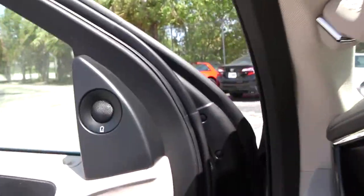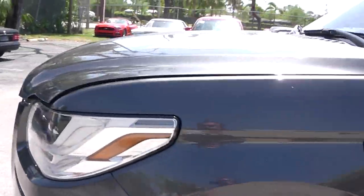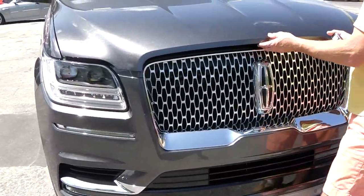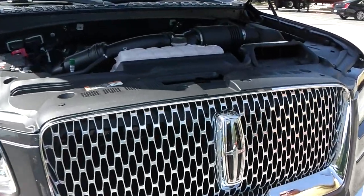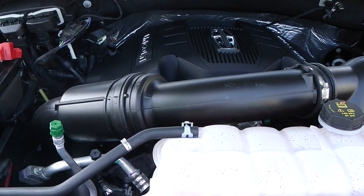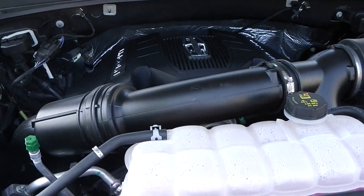Let's take a look at the engine. Friends of the Ford F-150 Raptor, a limited truck made for Baja California, will recognize this — the Lincoln Navigator shares its engine with that truck. This is a 3.5-liter V6 EcoBoost engine with 450 horsepower.